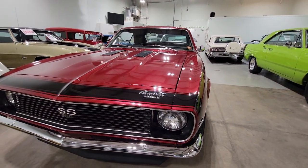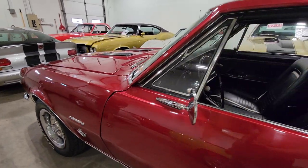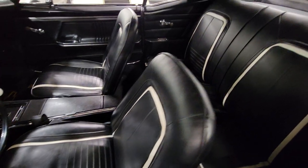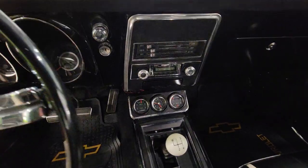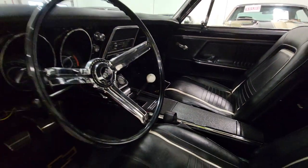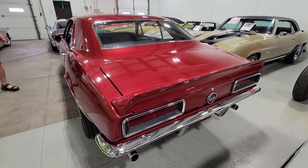Moving over here, this one just arrived today — a pretty cherry car, and no pun intended with the color. It's more of a candy red, gorgeous. It's a '67 SS RS four-speed with a deluxe interior. You've got the white inlaid trim — that's the RS package. Four-speed, factory tach in there, and some aftermarket gauges on the bottom. It's a nice tidy car. I've got pictures of the underside on the website — very clean. Let's see if I can get the hood open.